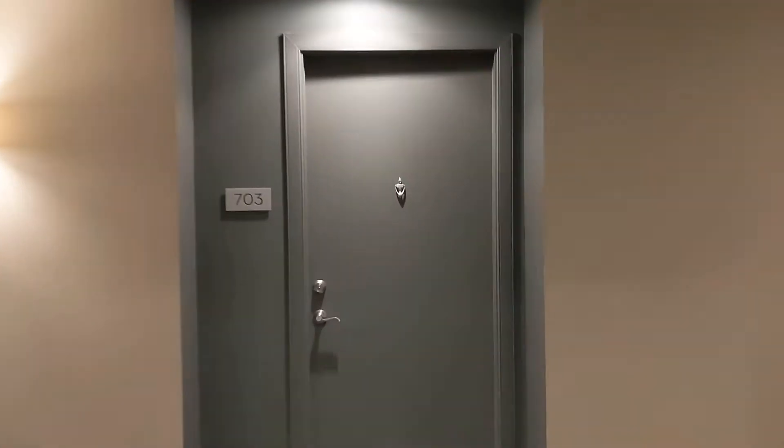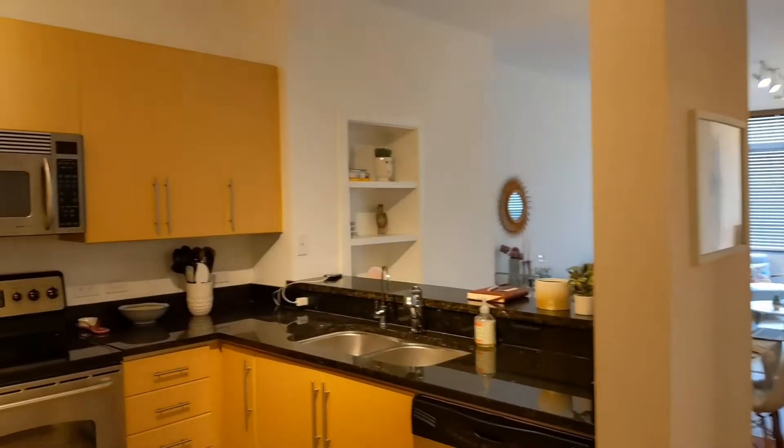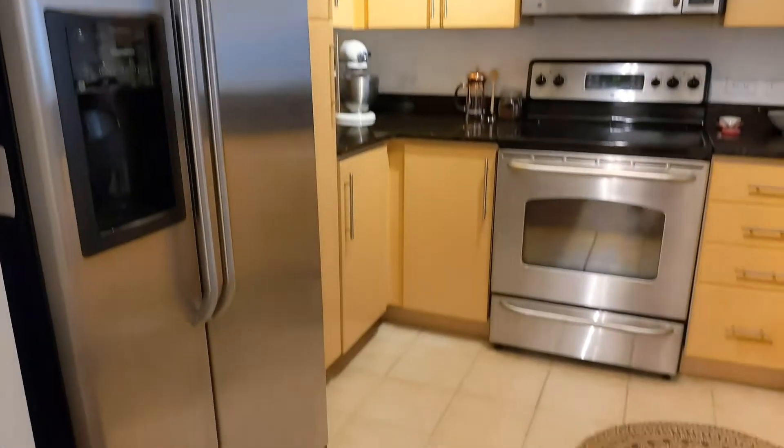Welcome to the seventh floor of the Milago. We just stepped off the elevators and are heading into unit 703, which is a one bedroom, one bath. It is currently for sale and is a fantastic deal — seriously, this has one of the most square footage and one of the least asking prices currently available in this condo.